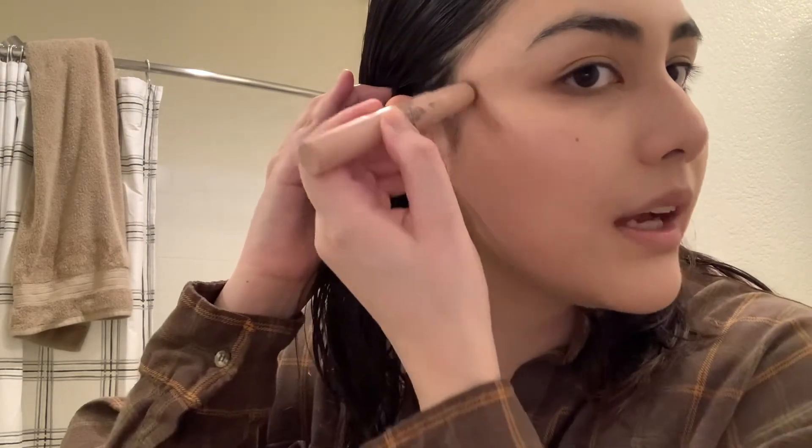Sometimes I did have an issue with this foundation going on too heavy. Then I'm going to go in with my cream bronzer — I use the KKW Light Contour. I put it a little higher than normal to make my face look lifted. I really like this because it's the easiest cream bronzer I've ever worked with.